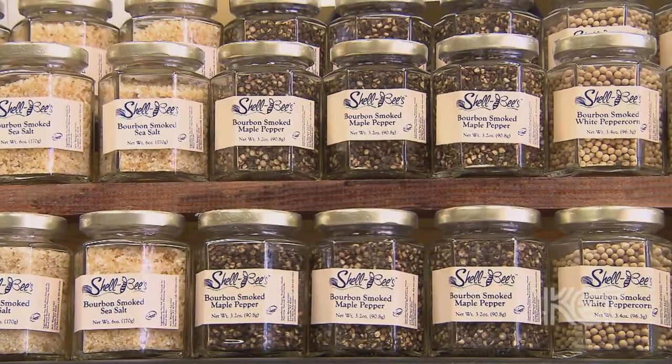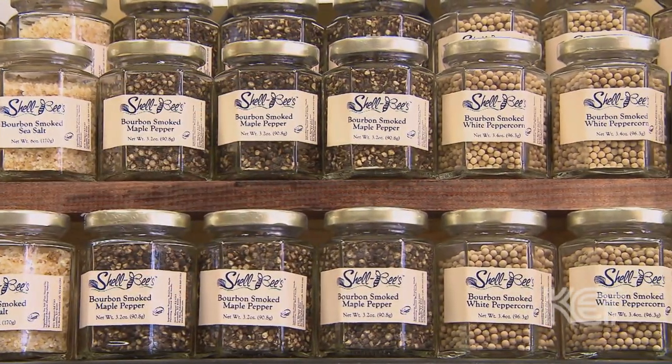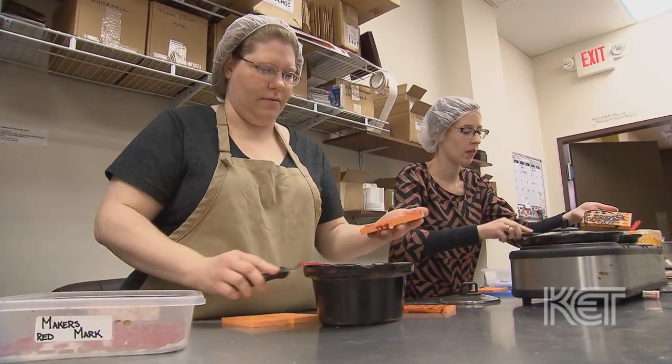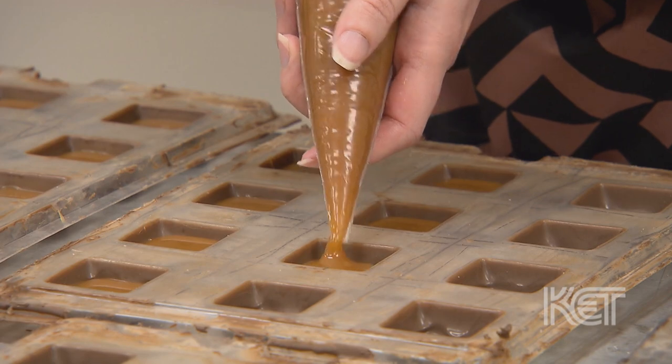We also sell bourbon themed gifts, bourbon spices and things like that. When you walk in you know that everything — all the chocolates and candies — are made right here on site.